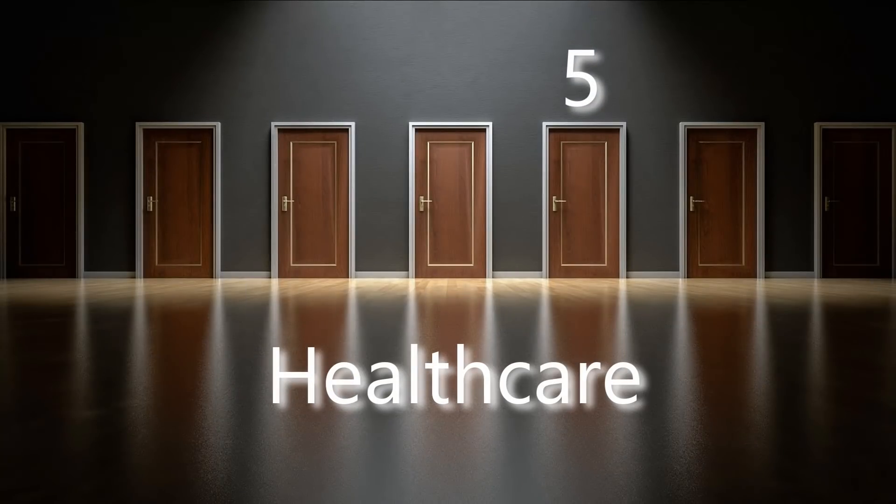Number five: healthcare. One of the biggest problems that healthcare struggles with is a platform to securely store and save data, often falling victim to hacking due to outdated infrastructure. Blockchain can help healthcare store and safely manage our data and share it with professional doctors or even patients. This will help with data security and even help provide faster and more accurate diagnostics.